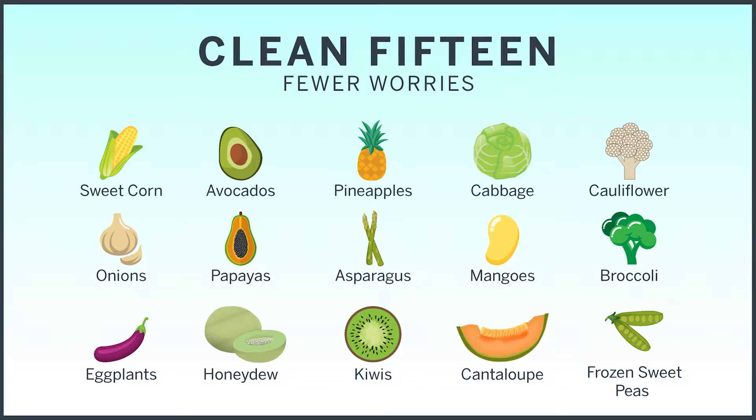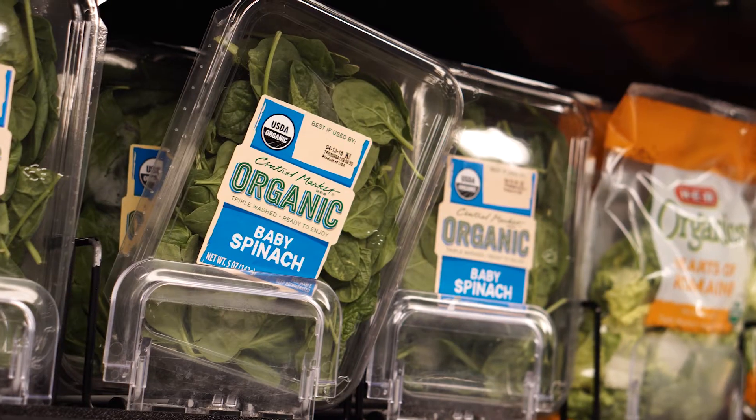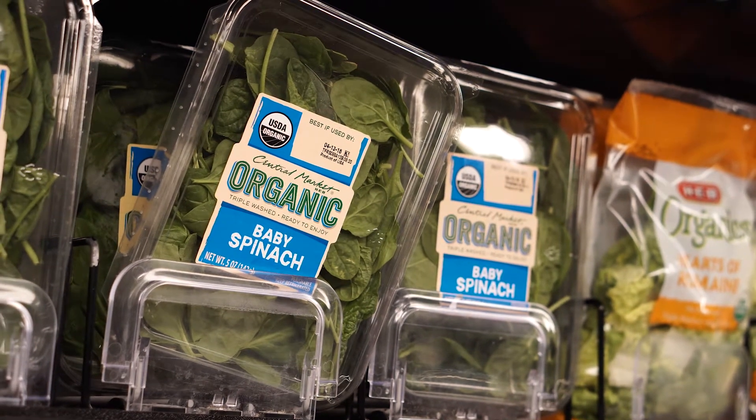The clean 15 is a list of produce that is the least likely to contain trace amounts of pesticide. Examples of this are avocados, cabbage, onions, and mangoes — you should feel comfortable buying conventional instead of organic. Spinach is one of the dirty dozen, so you want to buy that one organic.